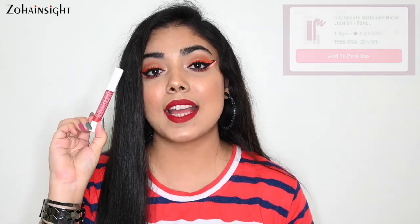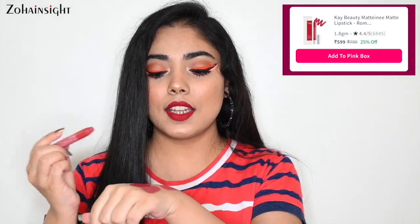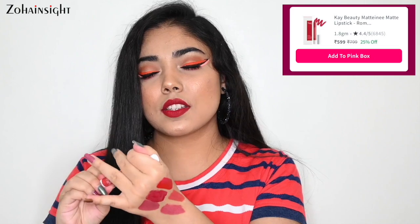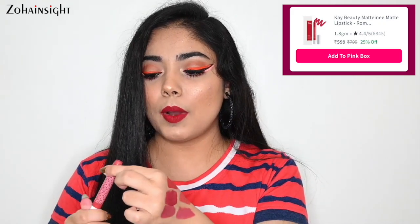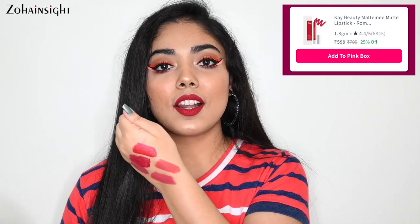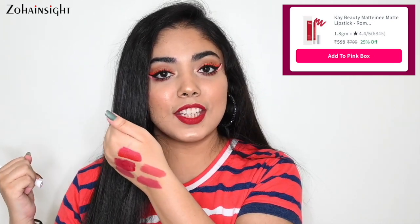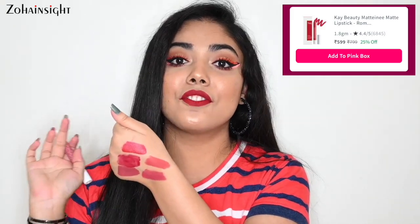Next is from one of my most favorite lip crayon formulas — K-Beauty Matinee Matte Lip Crayon in the shade Rom-Com. It's a beautiful peachy coral shade but will suit only fair to medium complexion — it's going to wash out dusky and deeper skin tones. If you're looking for a coral peachy shade and have fair to medium complexion, go for this one. It's super long lasting but makes lips a bit dry, so apply lip balm underneath. Dry lips beauties stay away. It's on 25% off.